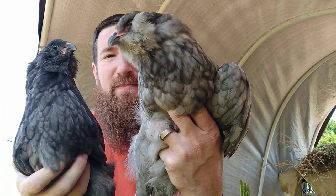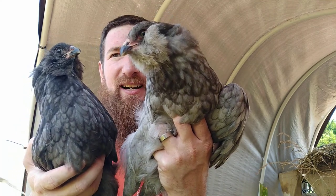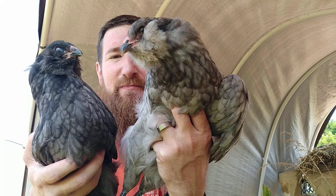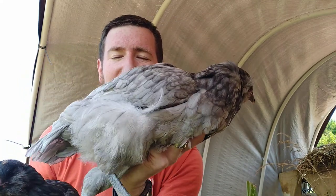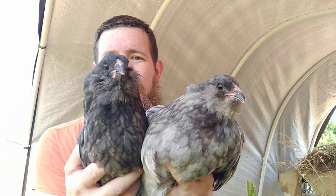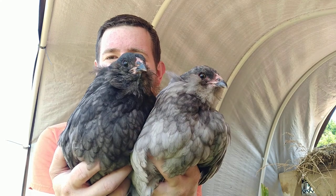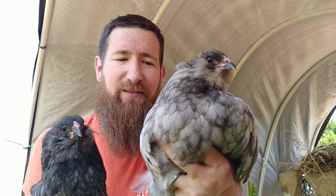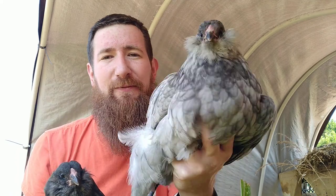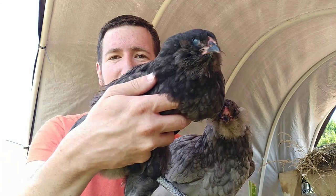The Blue Americana at three months old. What in the world is a blue bird? Well, this is a blue bird. What's interesting about the blue coloration in the plumage is that it varies quite dramatically — it doesn't breed true. It's actually a recessive gene that sometimes will manifest itself and you'll get a bird that looks just like this.